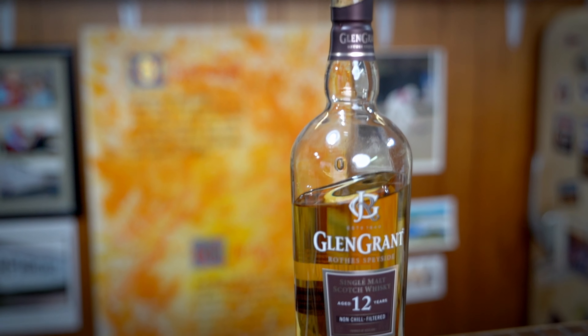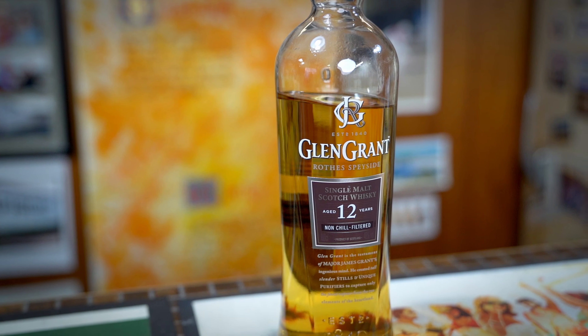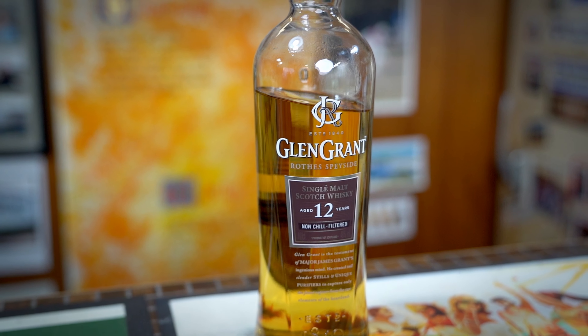Good evening, tasters. Nivella here again with another Nightcap Note. I mentioned last week that my research over the next few weeks were to be whiskies from distilleries starting with Glen. And this evening's distillery is Glen Grant from the heart of Speyside.